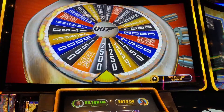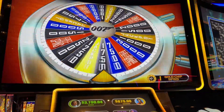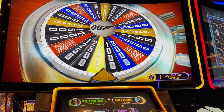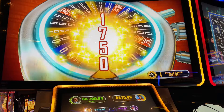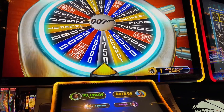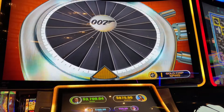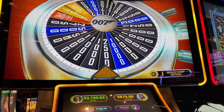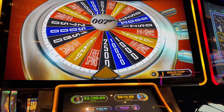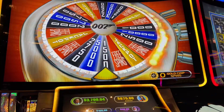Come on James, show us that money. Get that jackpot. Alright, we're on two cent denomination — so twice that amount. Get that jackpot, we want to see it.